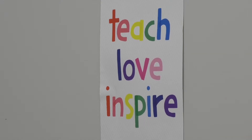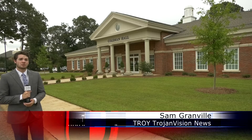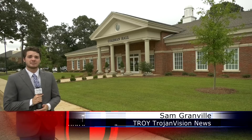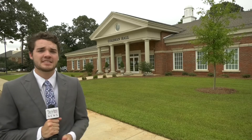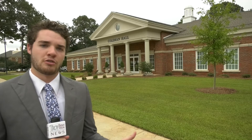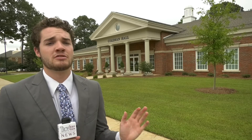Thanks to a new federal grant, it will be seeing improvements coming soon. The Coleman Center, which will have been open for a year on September 9th, is home to 70 full-time young students aged infant to 5 years old. A federal grant received by the center worth over half a million dollars will go towards continuing to grow the center, reaching the Wiregrass area's youngest generation at its most vital age.